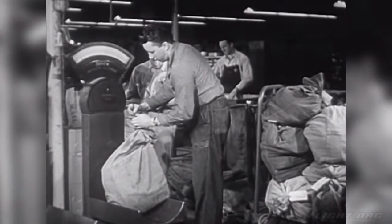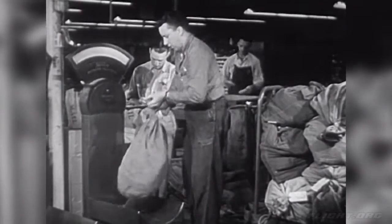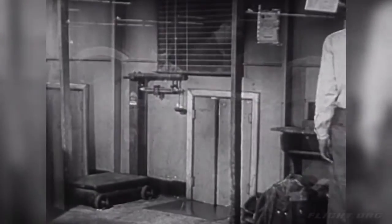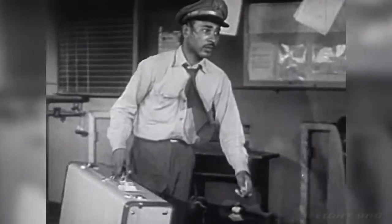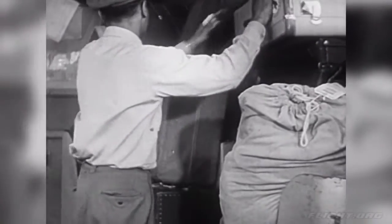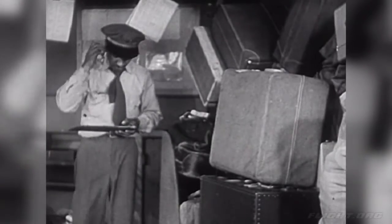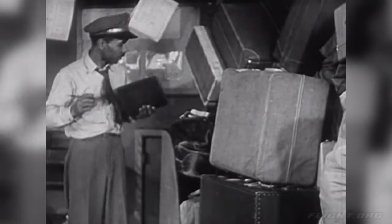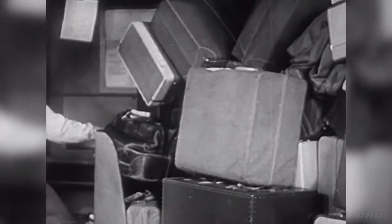Here in the mail room, men are getting the mail bags ready for flight 609. This man weighs each bag of air mail. The passengers' baggage is carefully checked too. As each suitcase is sent to the baggage room, the baggage man writes down the number of the suitcase. All the bags stacked on this truck belong to passengers on flight 609.